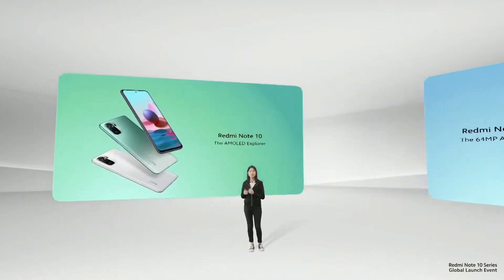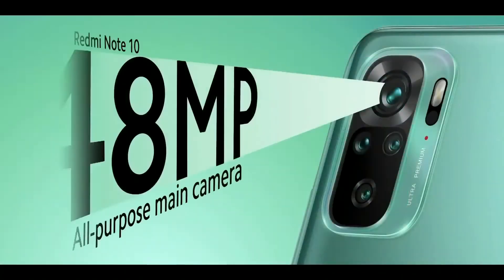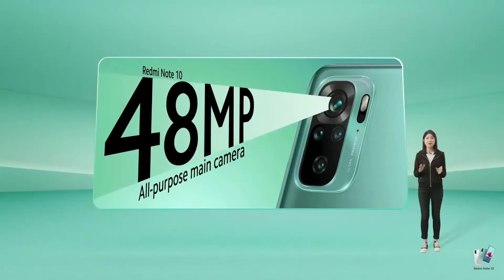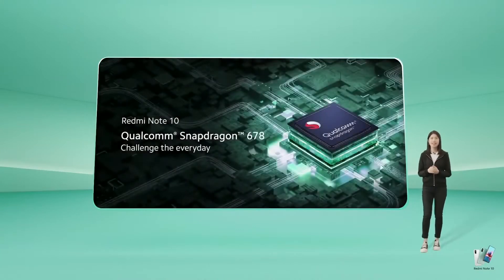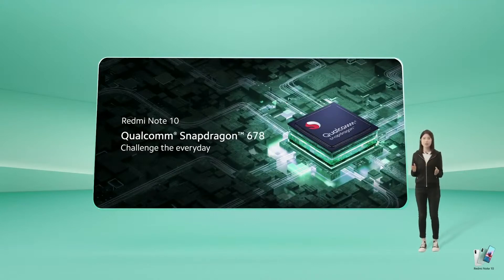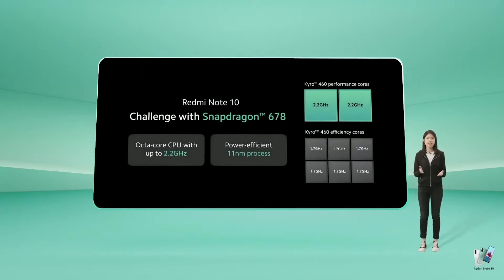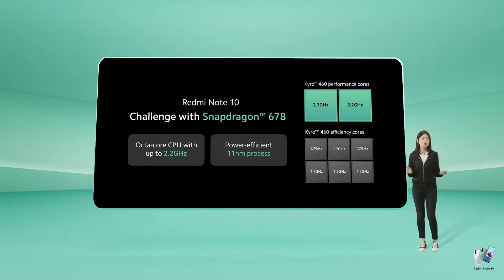Let's start with the Redmi Note 10, the AMOLED Explorer. Redmi Note 10 features an awesome all-purpose 48MP main camera. This versatile camera is perfect for the everyday casual photographer — you want good snaps easily, but you don't need all the frills, just a good solid camera to get the job done. Redmi Note 10 also features a quick, snappy everyday processor: the all-new Snapdragon 678. With clock speeds of up to 2.2 GHz and a power-efficient 11nm process, the Snapdragon 678 will easily satisfy the casual gamer and power you through your daily scrolling, swiping, streaming, and snapping.